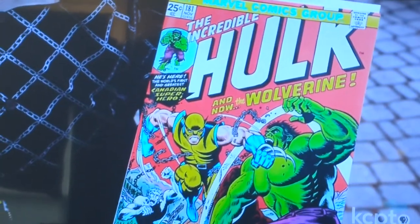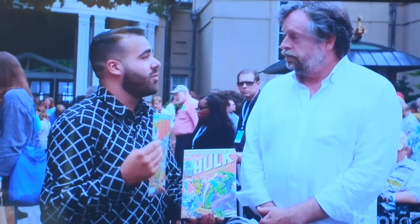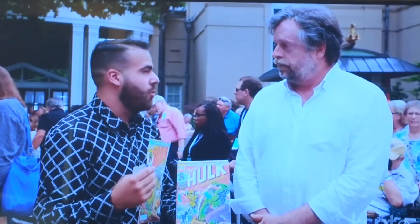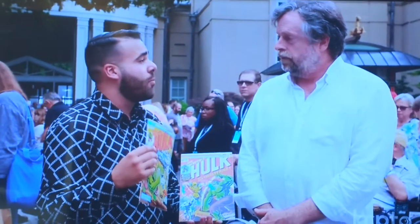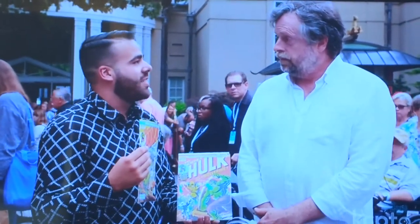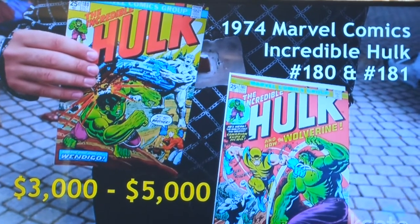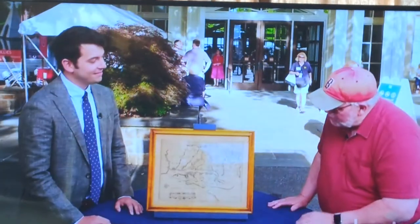Now, Hulk 181 — you have the first full appearance of Wolverine. In the world of comics, when it comes to collectibles, it's called a key issue: first character appearance, first costume appearance, an important storyline. So introducing Wolverine is as important as it gets. Conservatively, at auction for the pair, you'll be looking between $3,000 and $5,000. Well done.